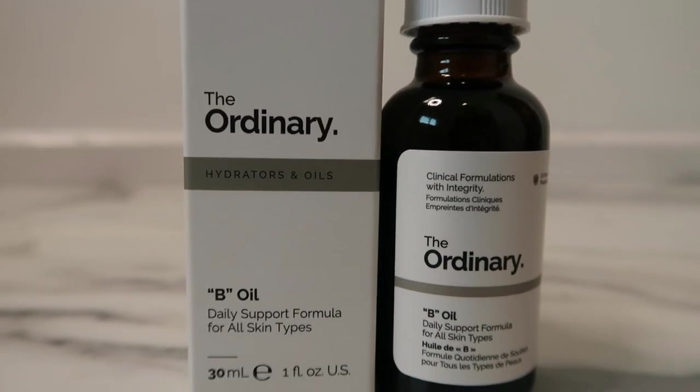I also picked up one marine hyaluronics for myself because you can never have too much, and a retinol 0.5% in squalane for Simon. I also picked up the bee oil for myself because I've never used it before and have heard fantastic things. It's great at strengthening and reinforcing the skin barrier — it's got jojoba seed oil, argan, dog rose seed oil, squalane, and an abundance of antioxidants. I'm going to try it in both my AM routine before SPF and in the evening.